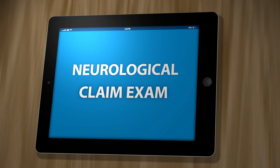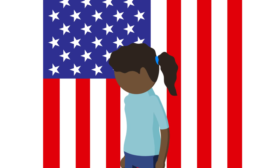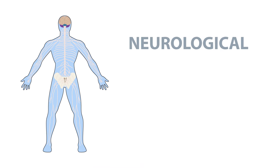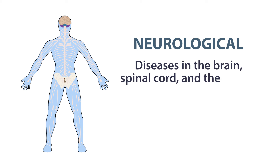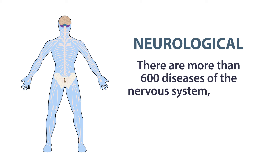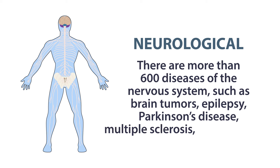What to Expect During Your Neurological Claim Exam. If you're a veteran who has a disability due to your military service, you may decide to submit a disability claim with VA. Neurological disorders are diseases in the brain, spinal cord, and the nerves that connect them. There are more than 600 diseases of the nervous system, such as brain tumors, epilepsy, Parkinson's disease, multiple sclerosis, and migraines.